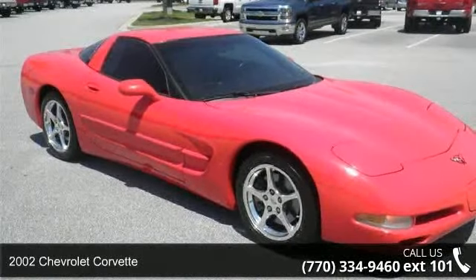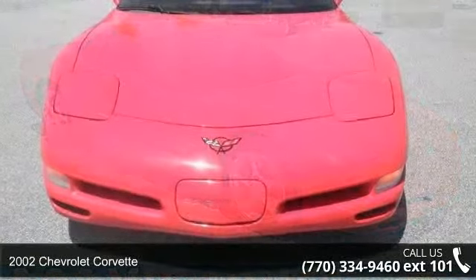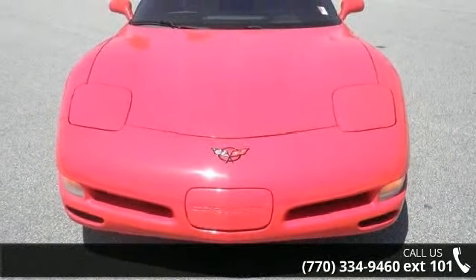Arrive in style with this 2002 Chevrolet Corvette. If you are looking for a first-rate auto, this one could be yours today.